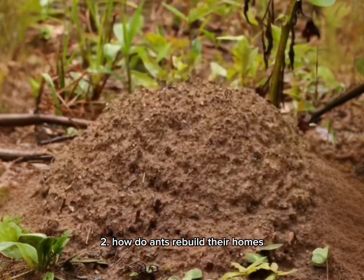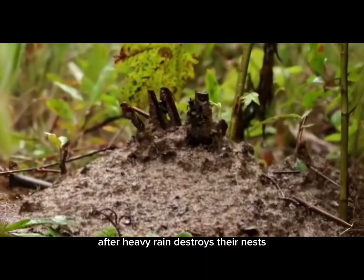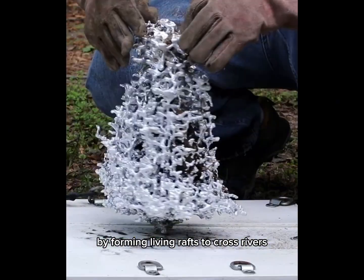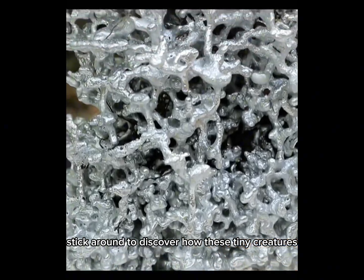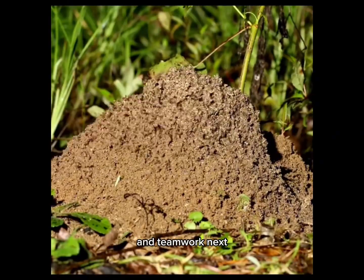Second, how do ants rebuild their homes after heavy rain destroys their nests? And third, why do ants migrate by forming living rafts to cross rivers? Stick around to discover how these tiny creatures teach us big lessons about resilience and teamwork.